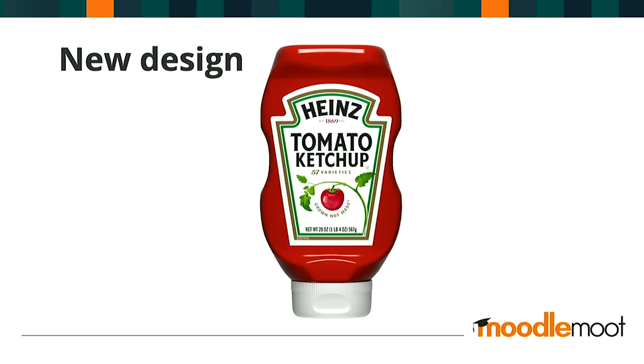Fast forward more than half a century — in 2002, Heinz introduced this upside-down squeezable plastic bottle. With the new and improved plastic bottle design, ketchup became easier to dispense and there was less waste left behind. It overall resulted in a better user experience.